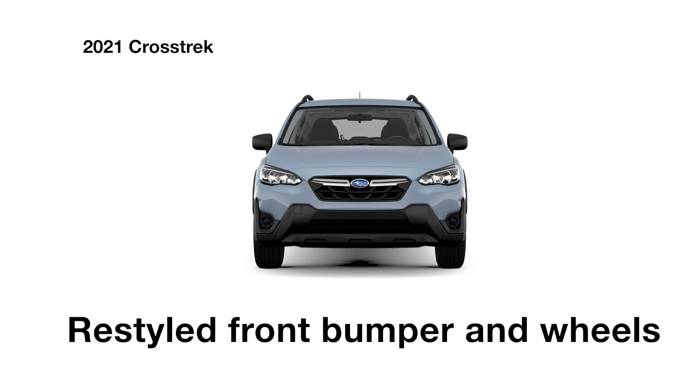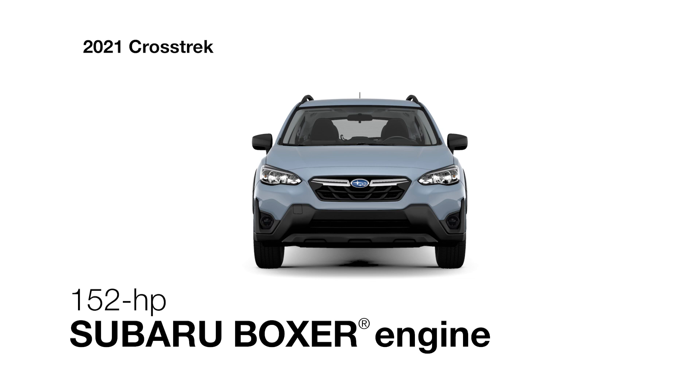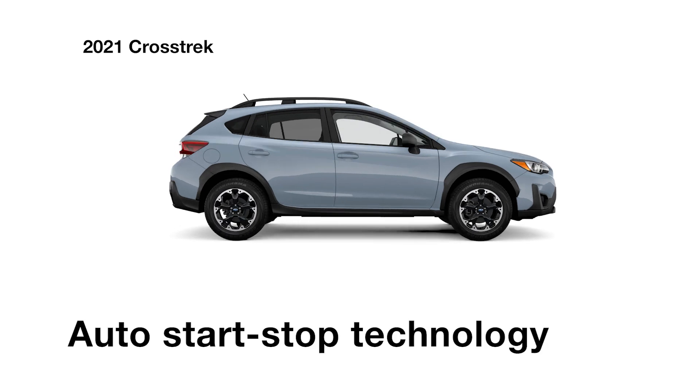The Crosstrek is restyled for 2021 and it includes the power of a balanced and efficient four-cylinder Subaru Boxer engine, which is paired with a six-speed manual transmission for maximum control or a Lineartronic continuously variable transmission with Auto Start Stop technology for optimal fuel economy.